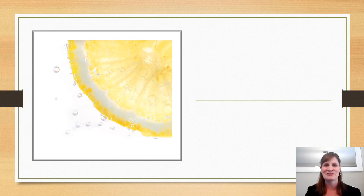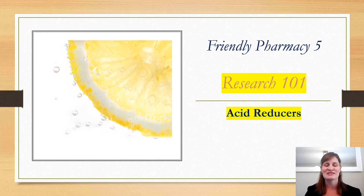Hi friends and welcome to Friendly Pharmacy 5. This is going to be a new part of the channel where I go over relevant information and research that I thought would be important to share. These videos will likely go over the five-minute mark, so I just wanted to let you know that right up front. Today I will be discussing a new study that was recently released that spoke about the use of some acid reducers and COVID-19.